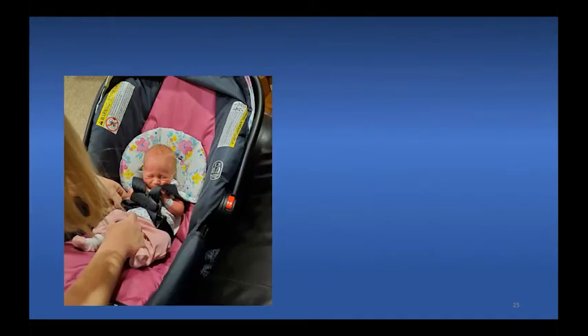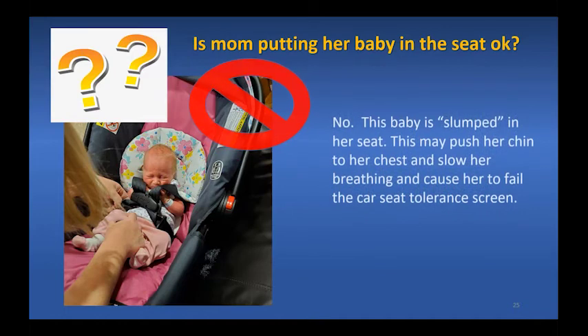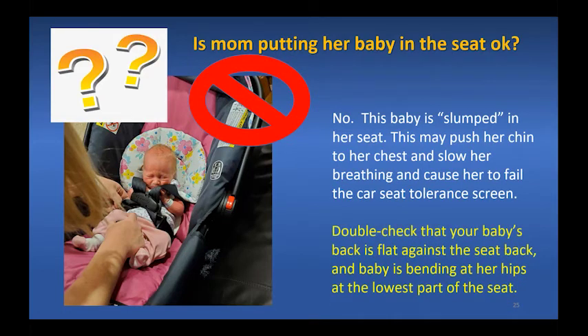Is the mom in this photo putting her baby in the car seat correctly? No — the baby is slumped in her seat. This may push her chin to her chest, slowing her breathing and causing her to fail the car seat test. Double check that your baby's back is flat against the seat back and the baby is bending at her hips at the lowest part of the seat.